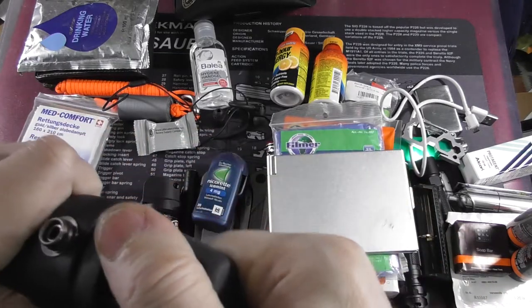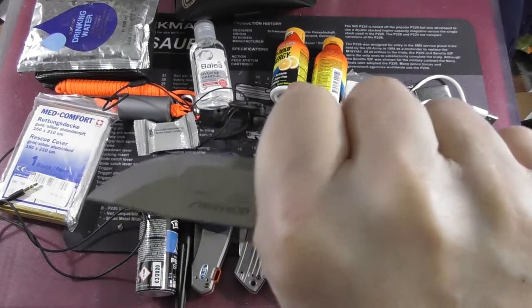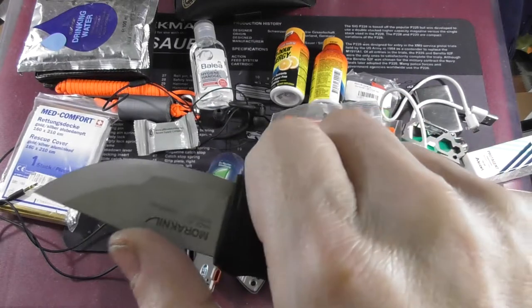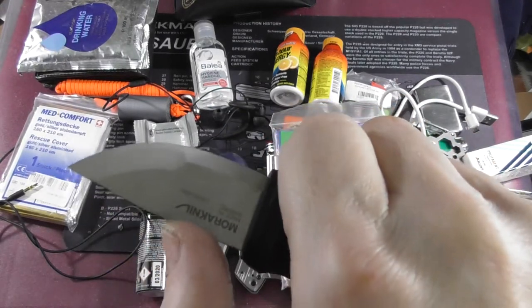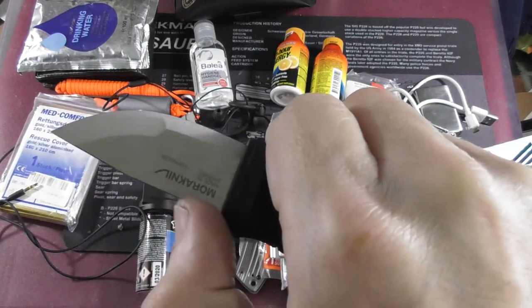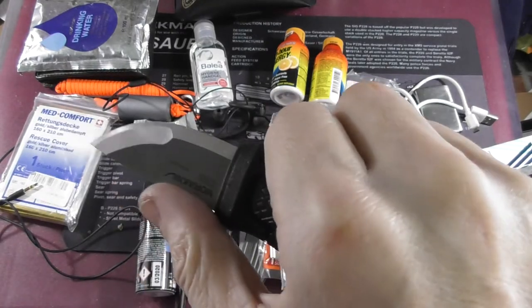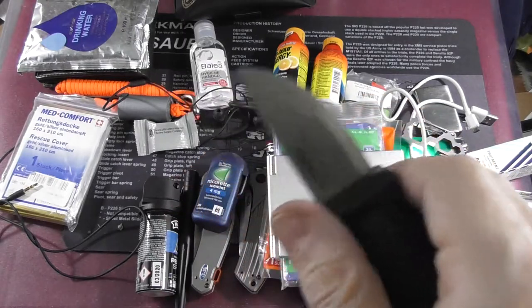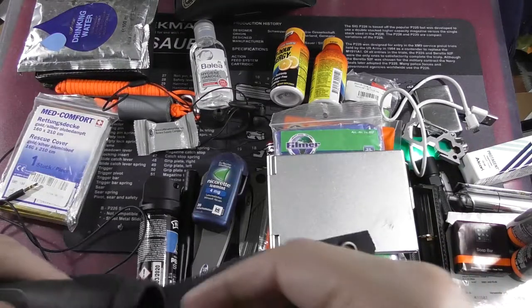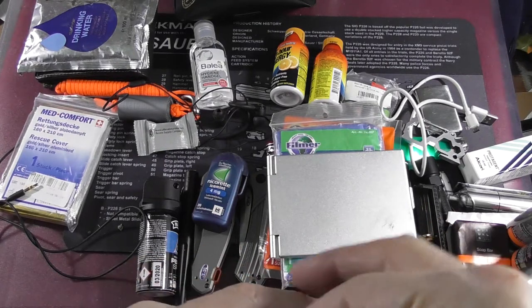Here is my fixed blade — I did a review about this. You have a full grip with this Mora Eldris but a very tiny blade. For small crafts and if you have to cut wood or cardboard it's very nice. It can also be used as a neck knife — there's a hole for that — but I use it as a normal fixed blade at the moment.